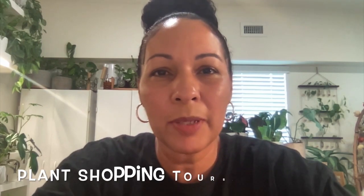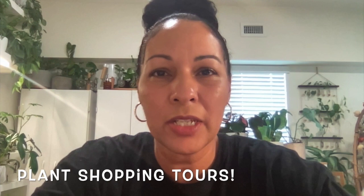Hey guys, welcome back to my channel. If you're new here, welcome — my name is Connie and this channel is all about plants. I post a lot of plant shopping tours at local garden centers as well as big box stores, unboxing videos, and other plant-related videos. If you're interested, take a moment to subscribe so you don't miss out on any future videos.